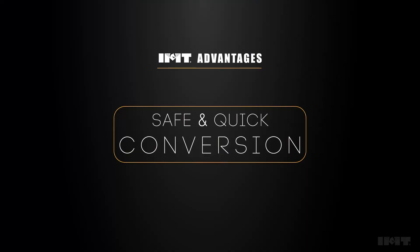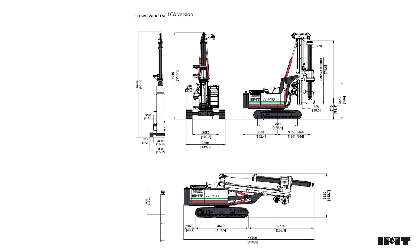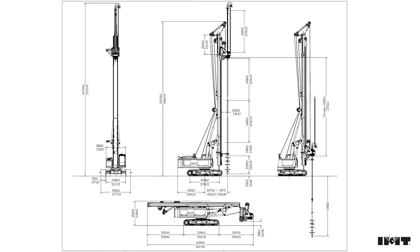Safe and quick conversion to winch crown system, low headroom, continuous flight auger, diaphragm, grab, and soil mixing.